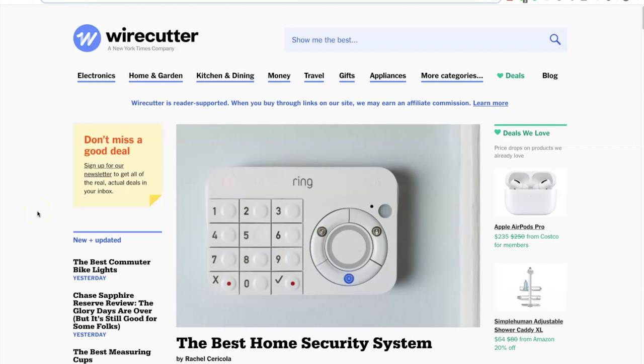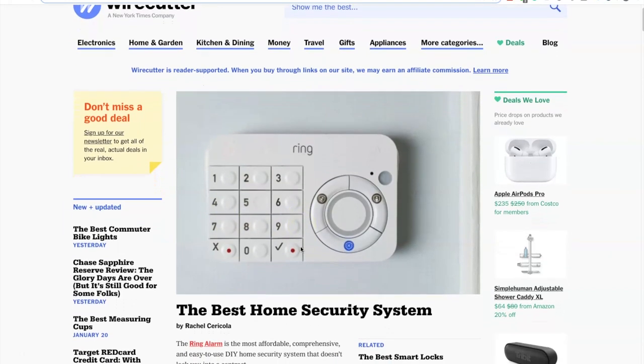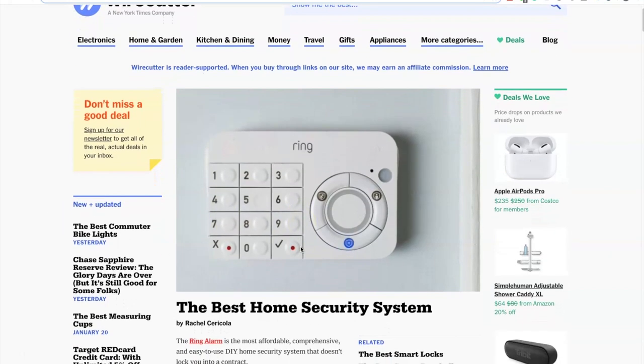The first website I want to take a look at is TheWireCutter.com. It's probably one of the very biggest affiliate sites out there — it got acquired by the New York Times company for 30 million dollars. This just shows how far you can actually take an authority website. They have around 4 million visitors per month, so it's definitely an extreme outlier and not your average affiliate site.